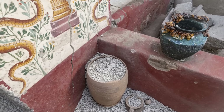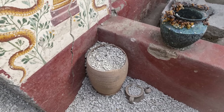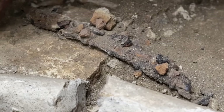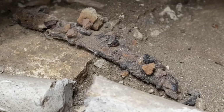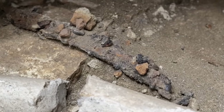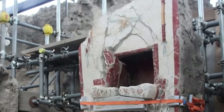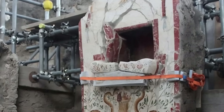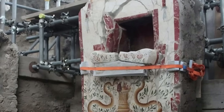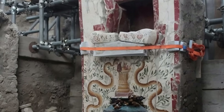Further excavations have revealed a quadrangular marble base positioned near the altar, featuring a hollowed space and an iron knife with a unique eyelet handle. This knife was likely a ritual tool used in domestic sacrifices or to slice offerings. Each of these elements – the frescoes, the lararium, the ritual items – paints a picture of daily life interwoven with spirituality as the family sought blessings, protection and favour from their gods.